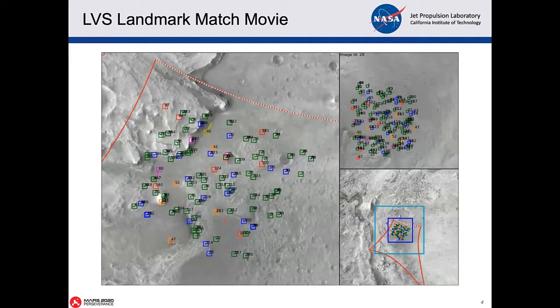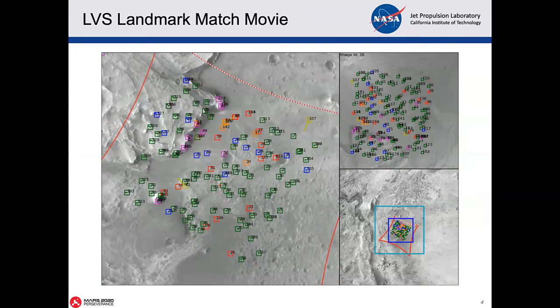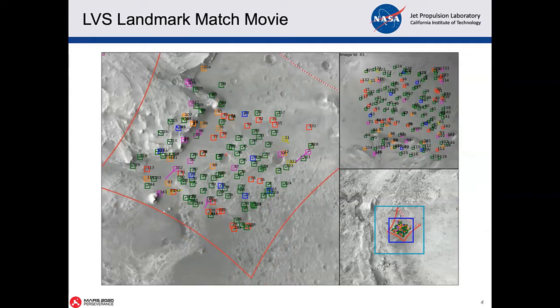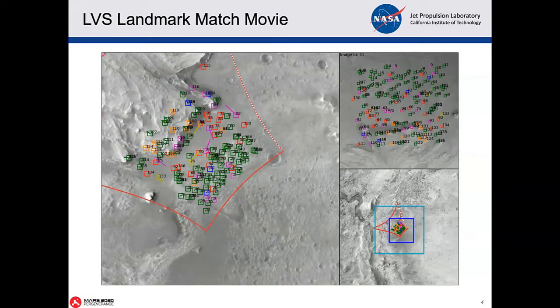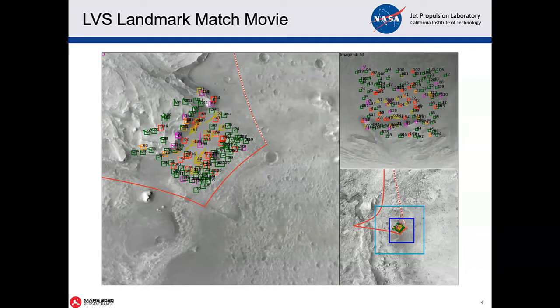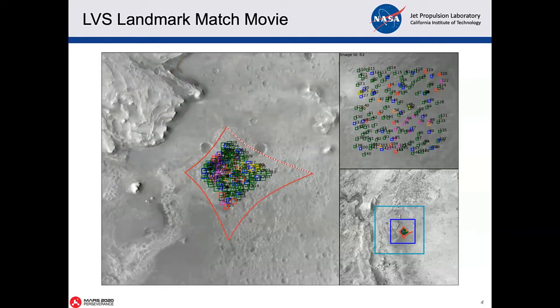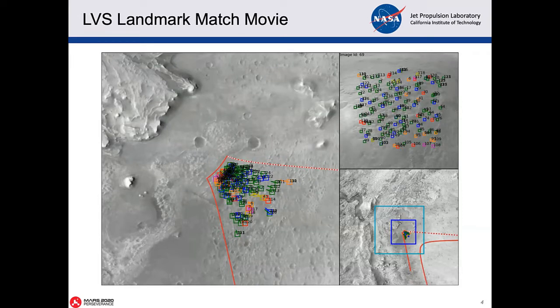This movie is showing you the landmarks that are matched. First, the system matched really large patches of a descent image — shown in the upper right — to the map, shown at the lower right and also blown up on the left. Each one of these squares is a landmark match between the image and the map. Green and blue matches are correct matches or inliers; the others are outliers — matches that were determined to be incorrect. The landmark matching and IMU data was collected from about 4,200 meters altitude down to 500 meters, through the parachute phase and into the divert phase where the lander moves to target the safe site.